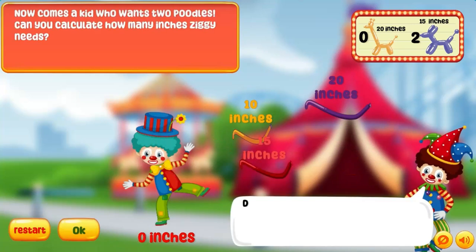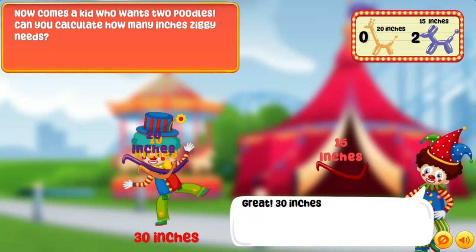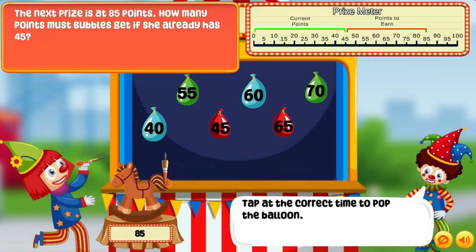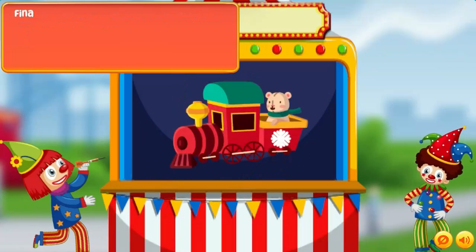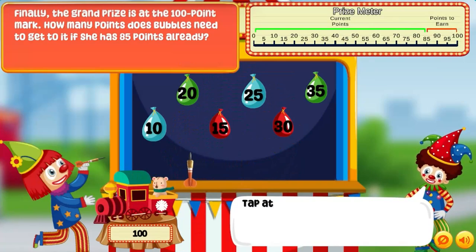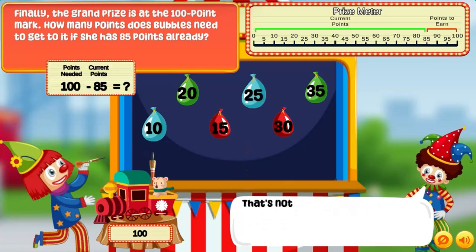Students will join the Numbers Clown Company for a series of entertaining and educational activities — from helping Ziggy the Balloon Clown make animal-shaped balloons, to assisting Bubbles in winning prizes, and calculating heights with Dizzy's Animal Tower. Each activity is designed to make math engaging and enjoyable. Finally, Peppy the Cannon Clown will challenge students to use their math skills to reach new heights and hit the target.